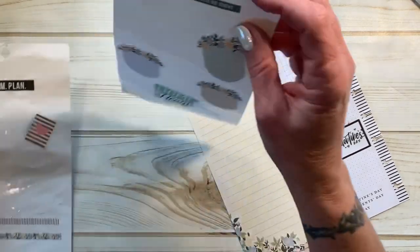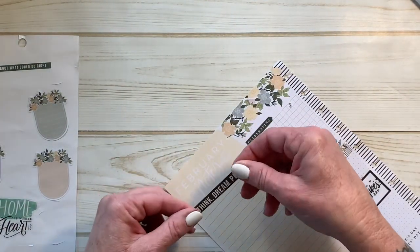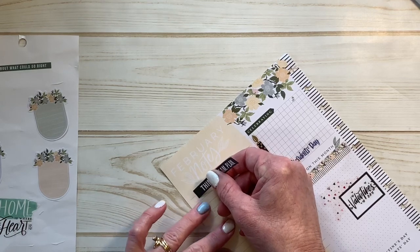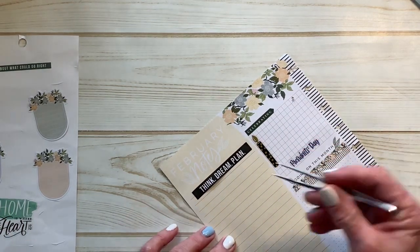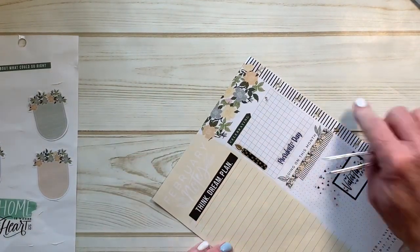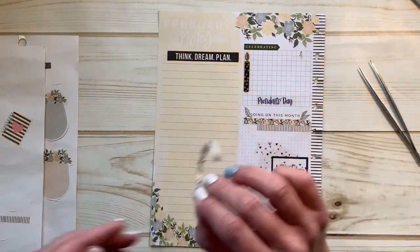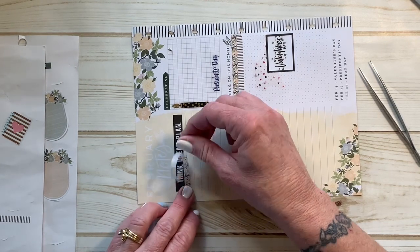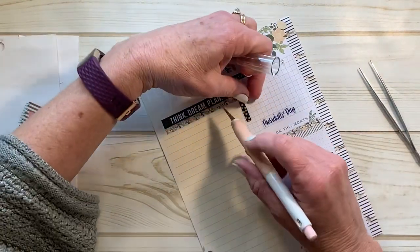Let's do the same thing over here. I did pull this sticker because I thought it was really cute — 'Think Dream Plan' — seemed appropriate for a planner. Think Dream Plan, again slightly crooked, that's okay. Let's come in with some washi here. Now remember you're still going to write in this, so make it cute and pretty and pleasing to look at, but also leave yourself room to write too.